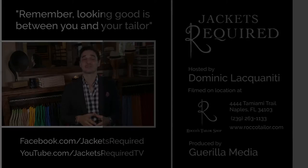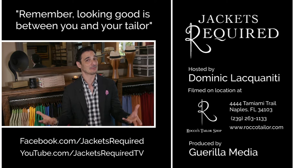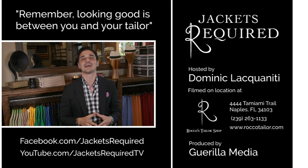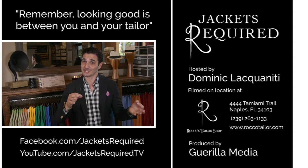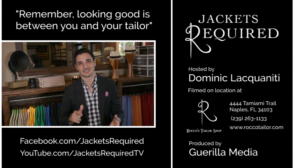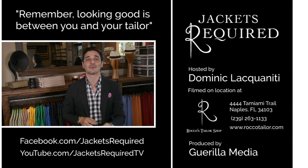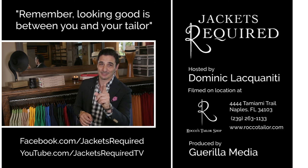You're welcome. Be sure to subscribe to Jack's Required YouTube channel and Facebook page to be notified when new episodes are available and to see behind the scenes pictures and clips. Share with your stylish or style-challenged friends, and be sure to let me know if you have any specific questions or topics you'd like to see here in this series. Thanks for watching. See you next week. And remember, looking good is between you and your tailor. Ciao.